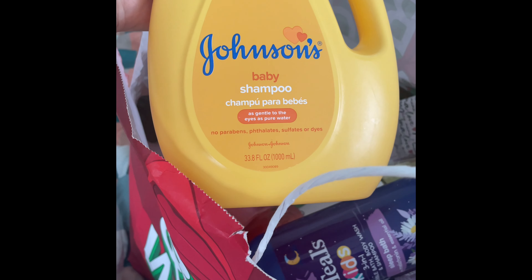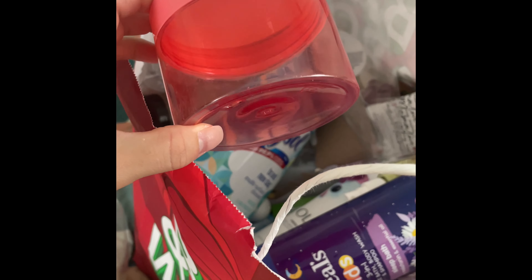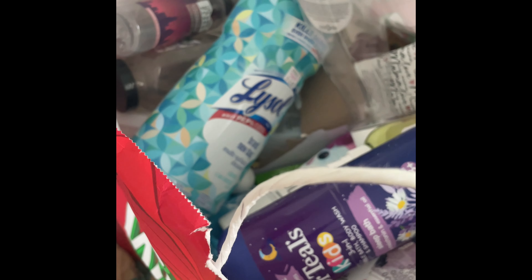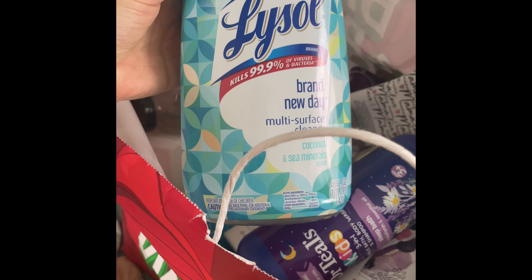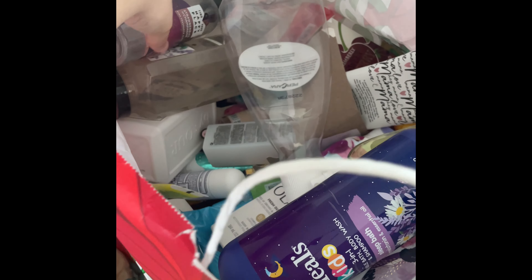My son used up his Johnson's Baby Shampoo — a definite repurchase for him. I used up a little container where I mixed remaining moisturizer and foundation together — great to reuse your bottles like that. I also used up this Lysol multi-surface cleaner in coconut and sea minerals; I definitely love the smell of that.